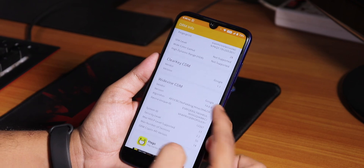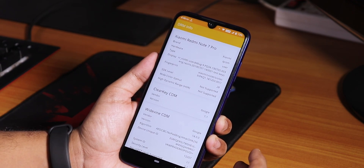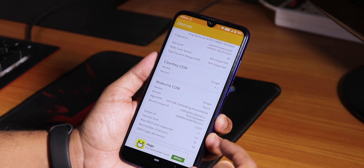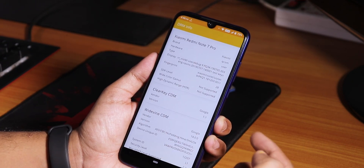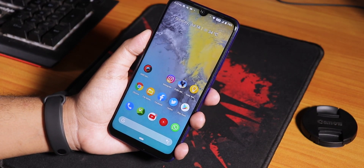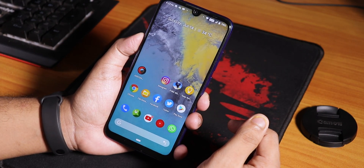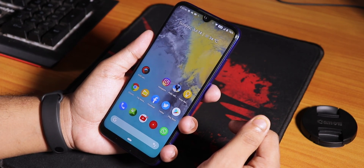One more good thing is that DRM info shows Widevine Level L1, so you can play back Amazon Prime or Netflix videos in 1080p with a subscription. It's really good that even on custom ROMs we're getting security level L1 on the Redmi Note 7 Pro. Let me know in the comments what you think about this Resurrection Remix ROM video. Give this video a thumbs up if you liked it and subscribe to the channel. This is Tito from Gary and Tech signing off - catch you guys in the next one, bye bye.